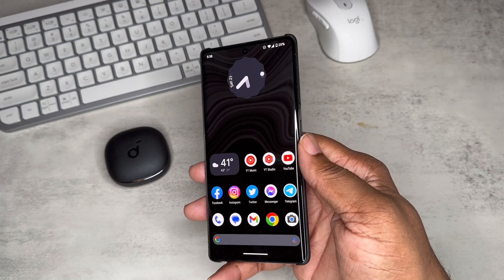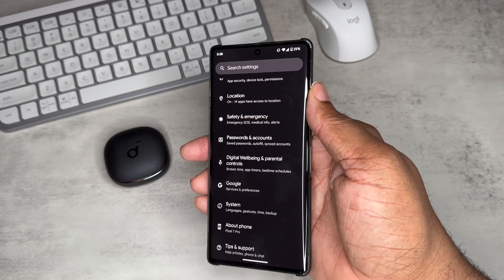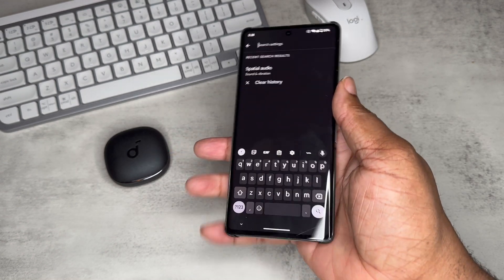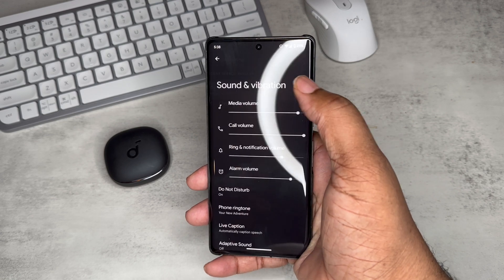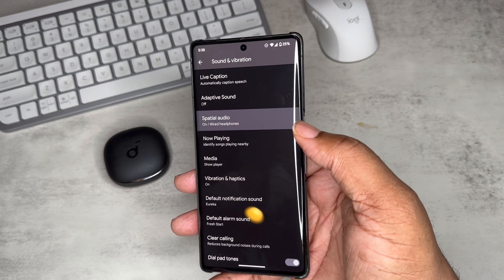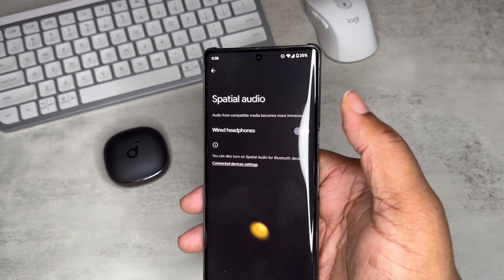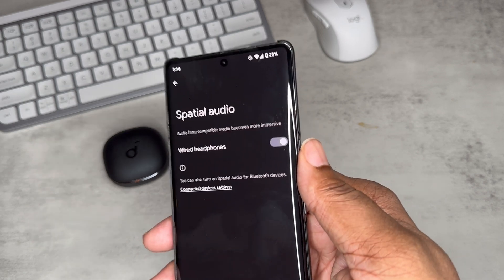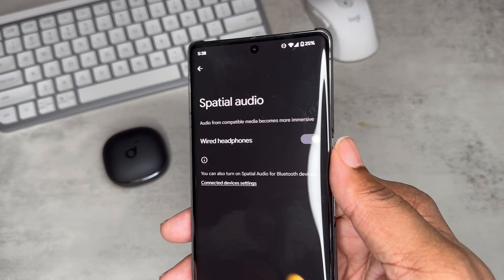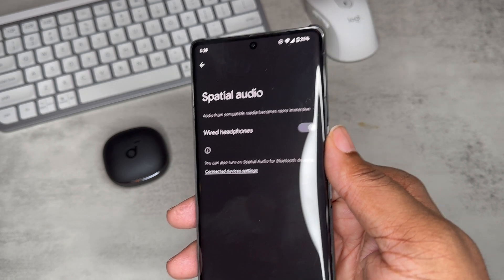Another big deal on this device is spatial audio. If you go to Settings and type in 'spatial audio,' you'll see it is actually an option in the January 2023 update. It might have existed before this — I'm not sure — but a lot of people are asking about it, so I wanted to check in on it. You can use it with wired headphones but also with compatible Bluetooth accessories.